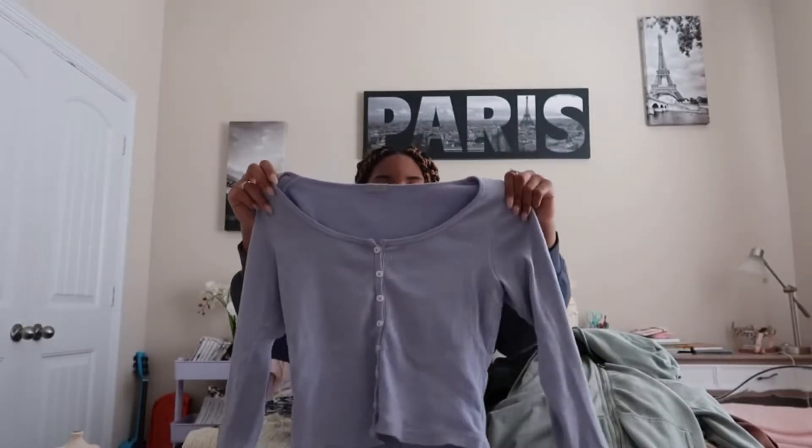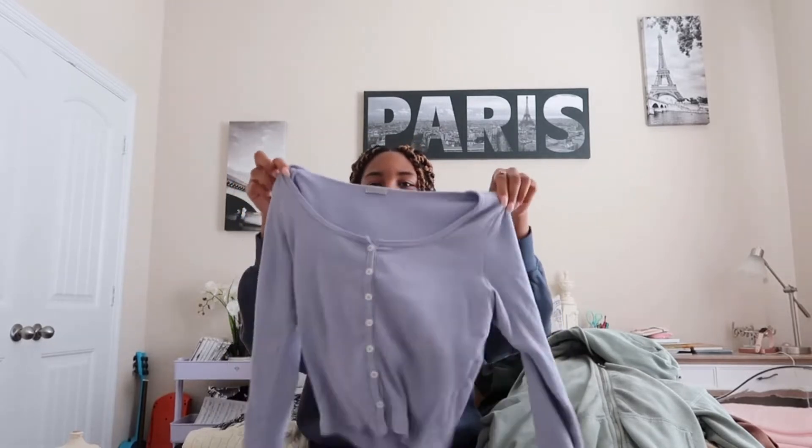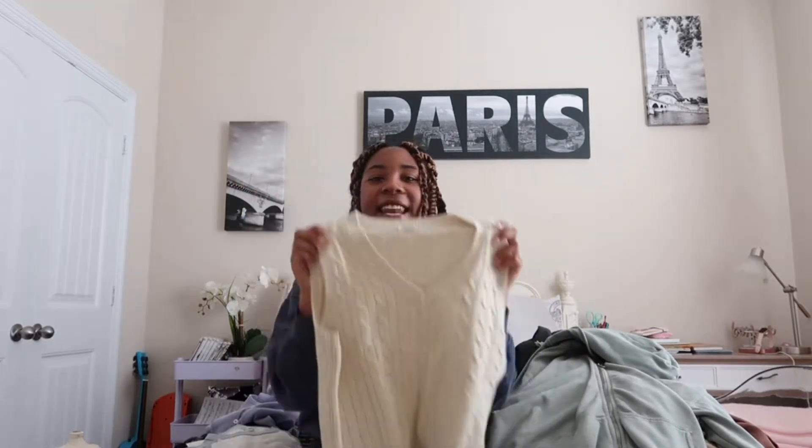I'm going to start with the shirts and cardigan. Number one, we have a fitted long sleeve, kind of cropped. It's similar to like a mini tee, except it's long sleeve and it has a lavender color with buttons.